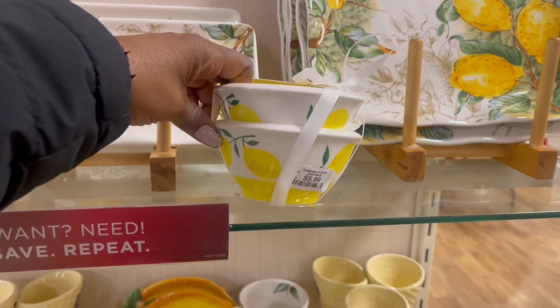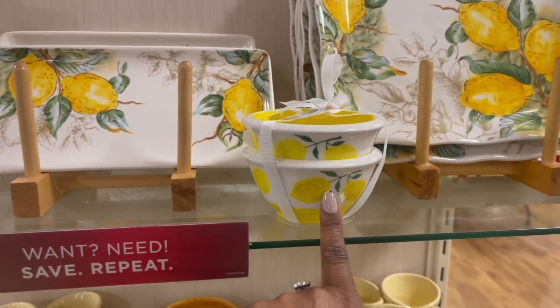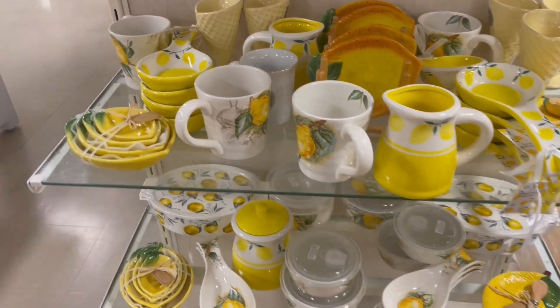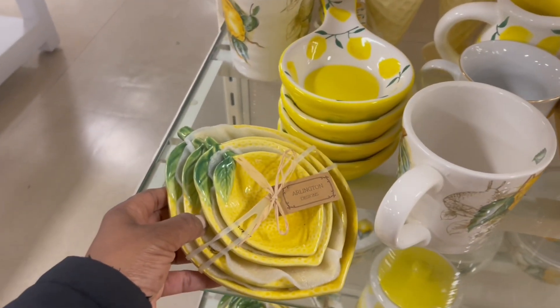Hey guys, I'm at Marshall's Home Goods. Look, $5.99. I think I have these. So all of this lemon stuff is out now. Look at that. That is pretty.